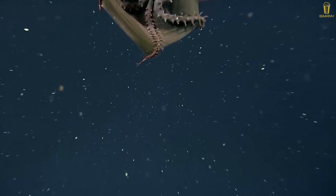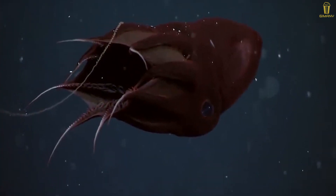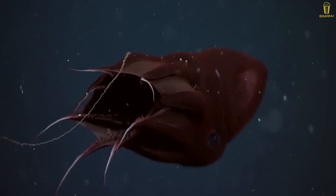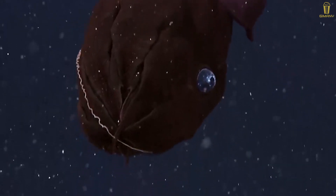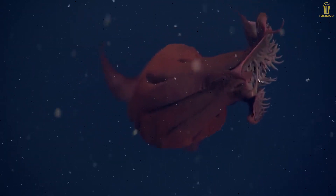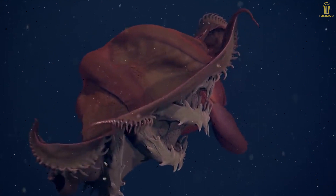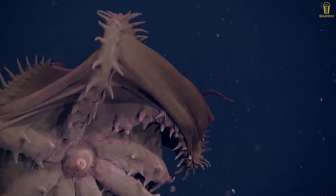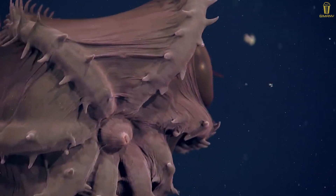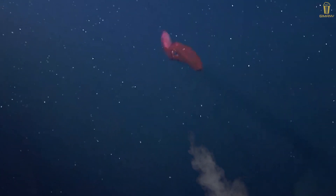Vampire squid feed on food particles from plants and animals floating near the surface of the sea. Because it's not a predator, they need a defense strategy — their vampire-like appearance is designed to repel large creatures that wish to eat them. They can flip themselves inside out as a defense mechanism, as the spiky area on their inner skin is more intimidating to enemies. They can also spit out a colorless substance to distract predators.